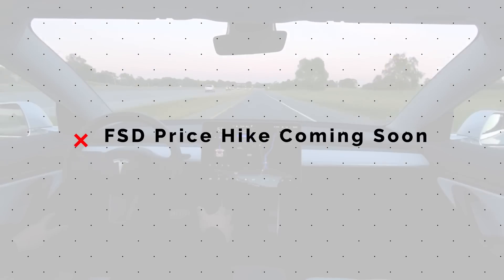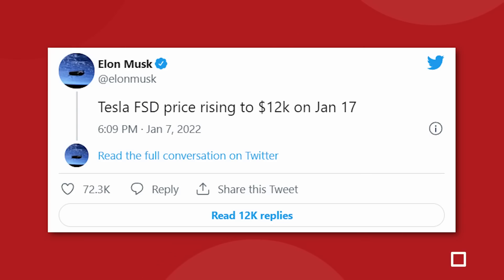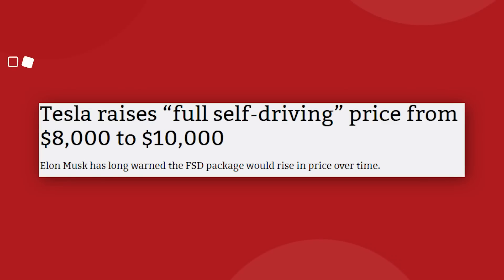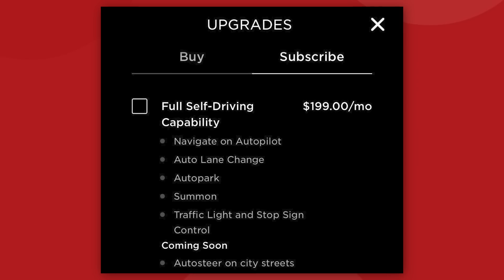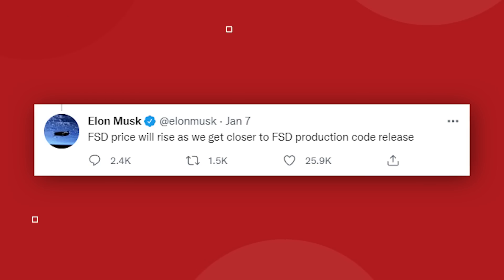Tesla will raise the price of the full self-driving suite by $2,000 on January 17th, bringing the price to $12,000 in the United States. Or at least that's according to an Elon Musk tweet on January 7th — not an official company announcement, but same difference. This is the first price increase to FSD since October 2020, when the upgrade went from $8,000 to $10,000 U.S. As far as we know right now, this does not affect the subscription-based pricing of $99 per month, but Elon says the subscription price will rise when FSD beta goes to wide release. Elon also specified that the price increase is only for U.S. customers, and he added: "FSD price will rise as we get closer to FSD production code release." In a recent interview with the Lex Friedman podcast, Elon Musk said that Tesla could reach level 4 autonomy by the end of 2022.